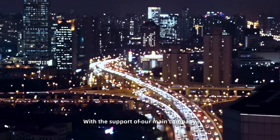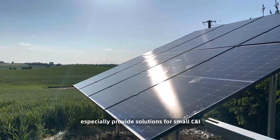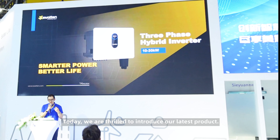With the support of our main company, Swatin is focusing on the PV energy storage sector, especially providing solutions for small C&I and residential customers. Today, we are thrilled to introduce our latest product.